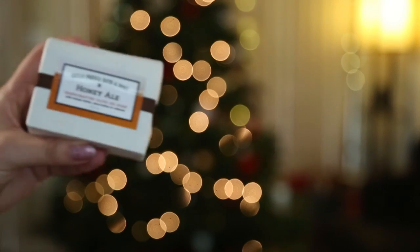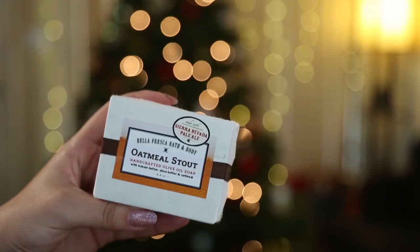They had two flavors of the beer soap and they both smell delicious. There's a honey ale and an oatmeal stout. My favorite is the honey ale — it's a little sweeter — but they both smell amazing for your beer loving friends. Get them some soap because this will definitely be appreciated.